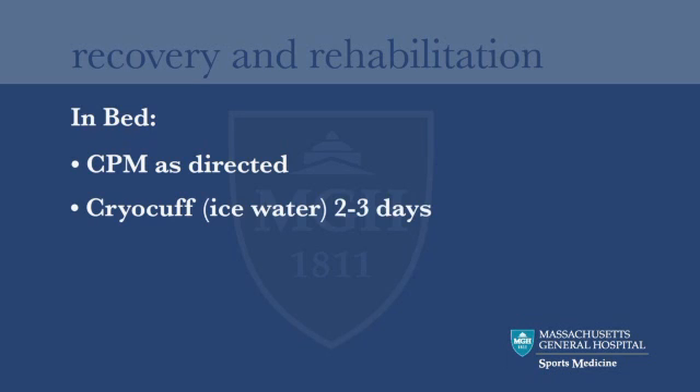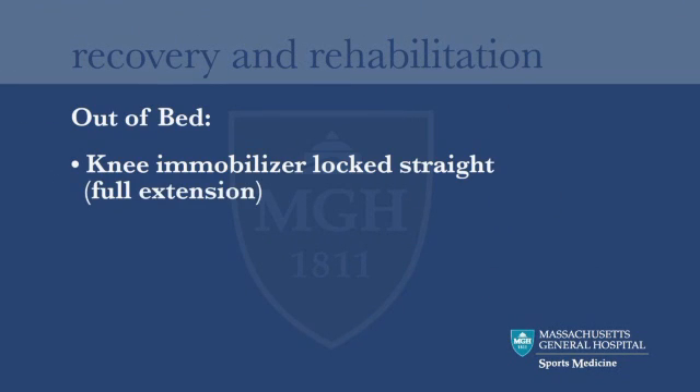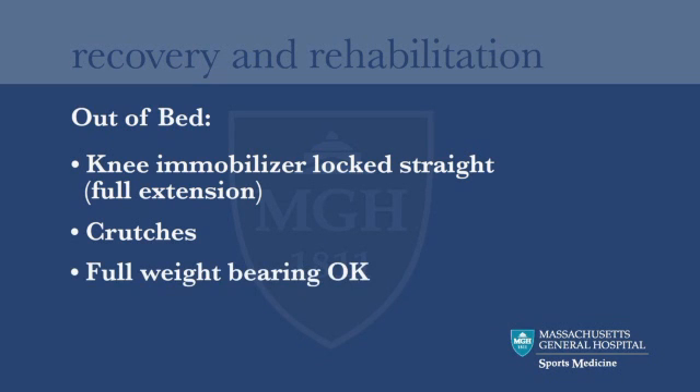Keep the knee cool with the cryo cuff, which is a cooling device that holds ice water. Get out of bed frequently, but use the knee immobilizer and crutches for the first week or two until the leg is painless and can support your weight.